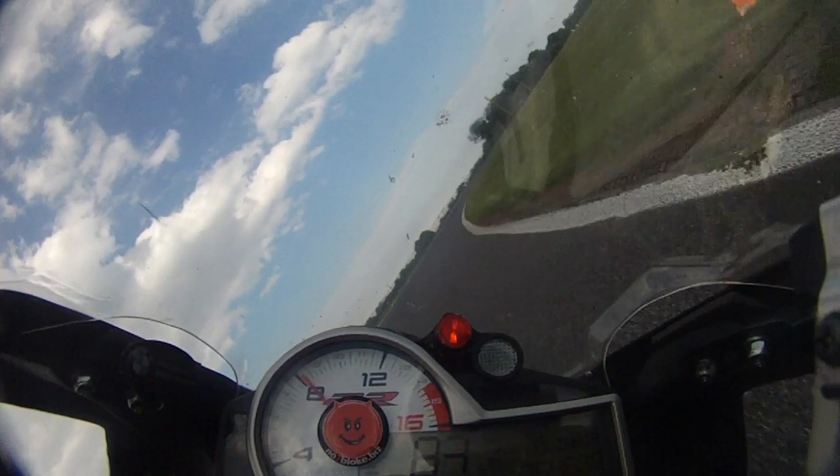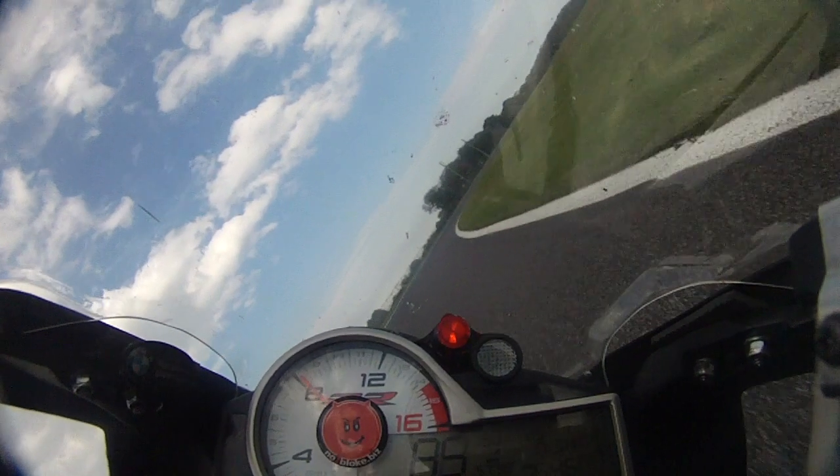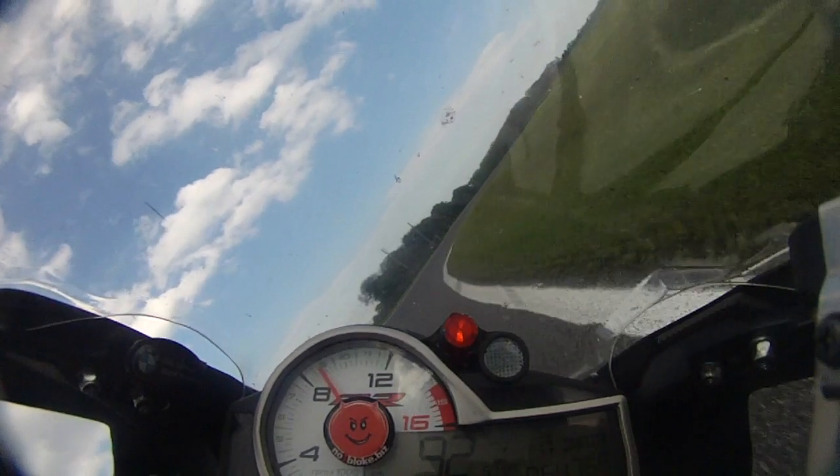Closing in on the apex where the kerb used to be, pick up the throttle and maintain a steady amount of throttle. If you accelerate too early here, you'll run off line. Not enough, and you'll fall in towards the inside of the track.